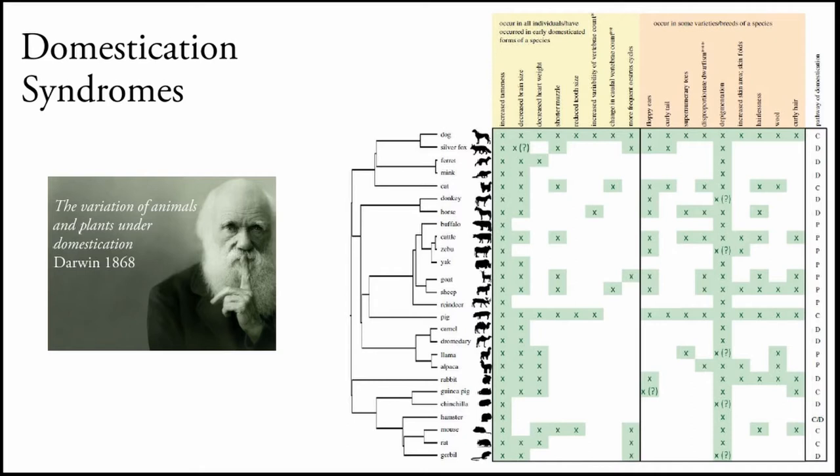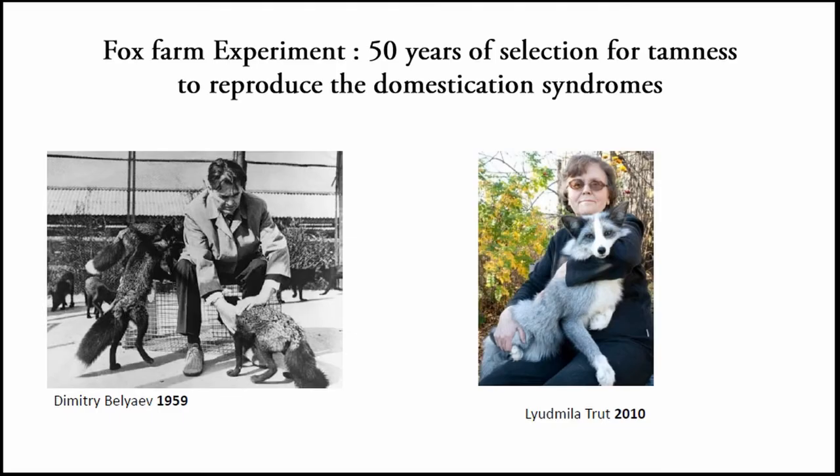In zooarchaeology, to identify domestic animals, we mainly use domestication syndromes defined by Charles Darwin in his seminal book 'The Variation of Animals and Plants under Domestication.' Basically, there are different kinds of traits common to all domestic animals regardless of their phylogenetic link, appearing in different degrees. In archaeology, this is mainly body size reduction, shortening of the face, and if you have ancient DNA, information about changes in coat color. Thanks to the famous fox farm experiment led by Dmitri Belyaev in 1959, it was demonstrated that those domestication syndromes are the pleiotropic consequences of drastic selection for behavior — in 50 years of selecting the most docile silver fox, he reproduced all these domestication syndromes.